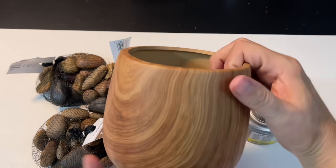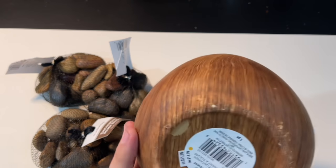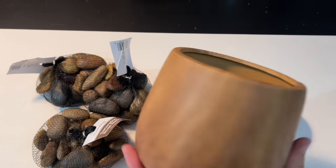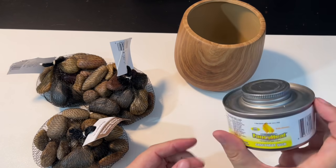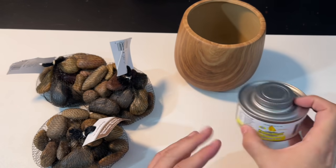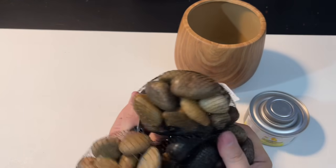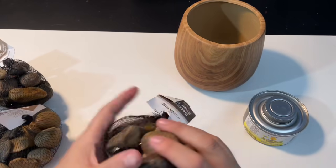For my first DIY, I'm going to be using this vessel that I picked up at Michael's. It has a really cool wood tone to it and I loved it the moment I saw it. You can use really any kind of ceramic or concrete vessel. You're also going to want to grab one of these sterno cans from Dollar Tree. I have these rocks — I picked these up at Pop Shelf, but you could grab some from Dollar Tree as well.